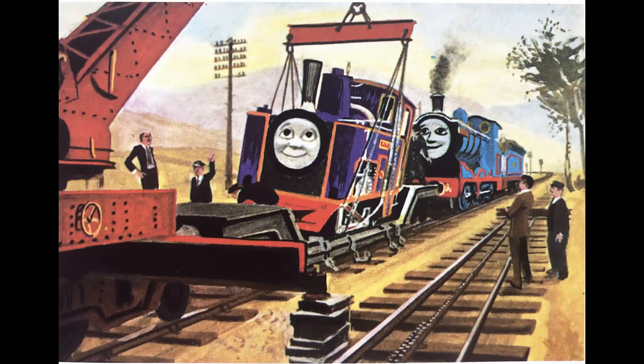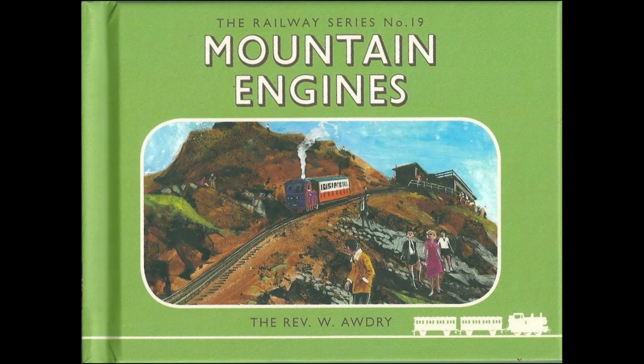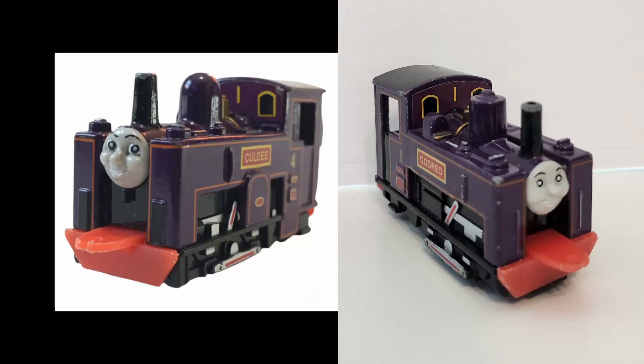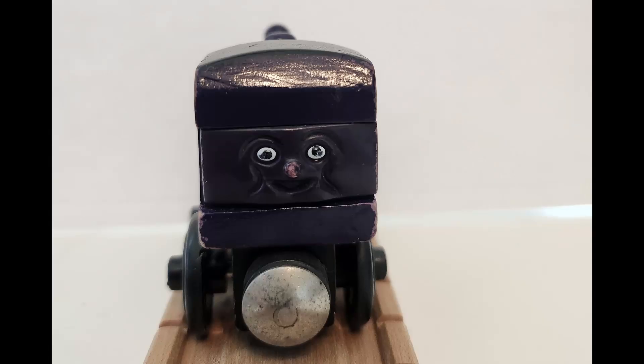Our first narrow gauge engine will be Culdee, introduced in Railway Series No. 19, Mountain Engines, in 1964. Culdee would be the first and only Culdee Fell Mountain Railway engine in the Wooden Railway line, but he would appear alongside Godred in the Ertl line. He is also the first exclusively Wooden Railway character to be introduced at the time, released from 1996 to 2001.